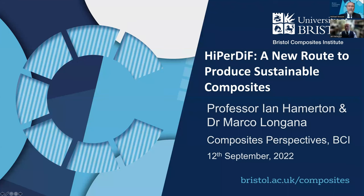I'm going to talk to you about HyperDiff as a new route to produce sustainable composites. You'll see a lot of links with much of the work that Tia has already mentioned in that excellent presentation. The work I'm going to talk about contains some material prepared in collaboration with Dr Marco Longana, and you'll see much of the work produced by the research team working with HyperDiff.